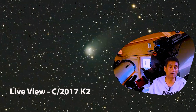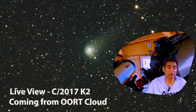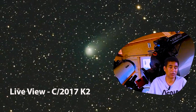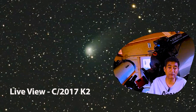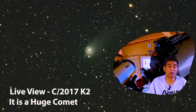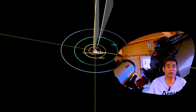We have a new comet inbound from the Oort cloud, from outside our solar system, coming inbound into the solar system. The name of the comet is C2017K2. Back in 2017, the Hubble telescope was observing this comet, and we definitely knew this comet is coming inbound.